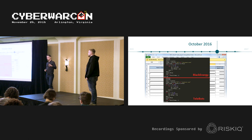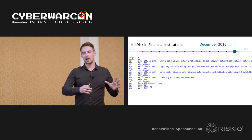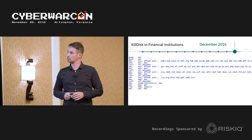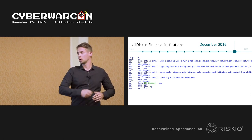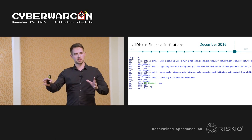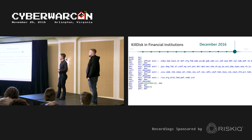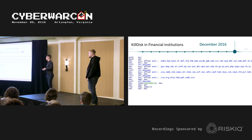The shared infrastructure used to distribute spear phishing emails was another link between Black Energy and Telebots. Also connecting them was the destructive functionality. Black Energy had a 'destroyer' plugin and deployed a standalone tool called KillDisk for wiping. These KillDisk samples were quite specific and tailored to individual targets.